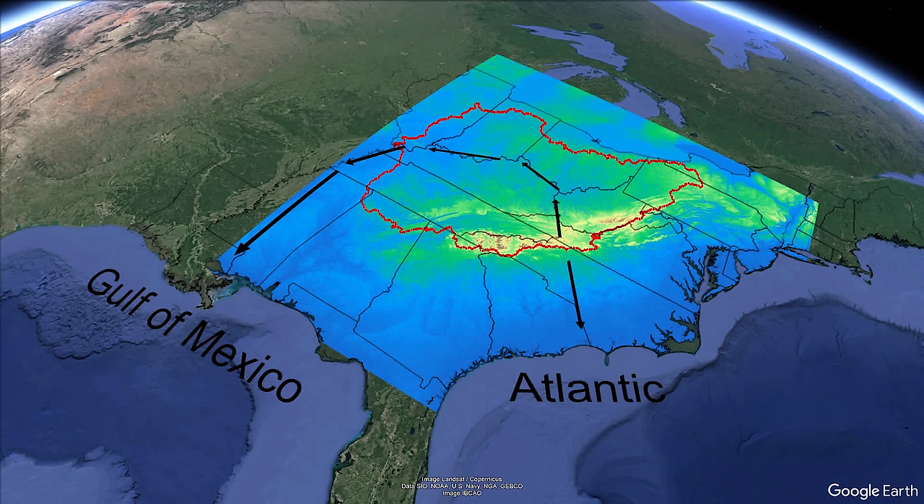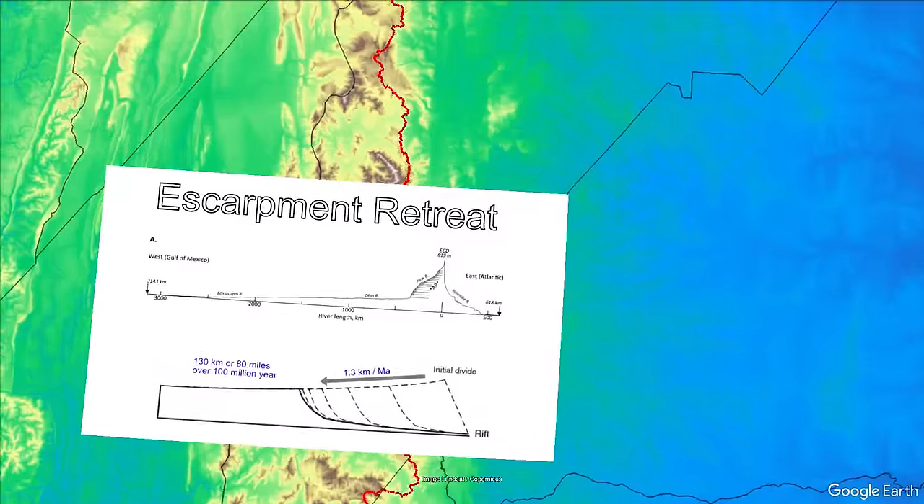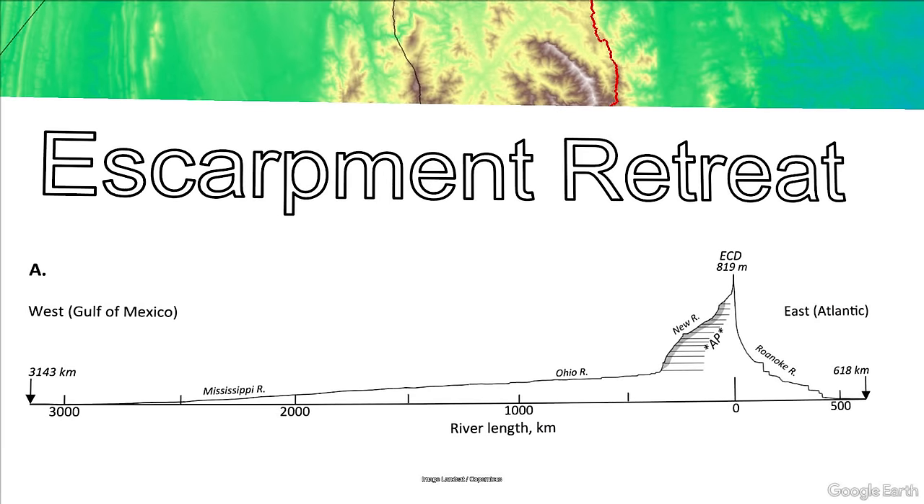The red line along the east edge of the Appalachians is the eastern continental divide. East of it, rivers are steep and flow a relatively short distance to sea level into the Atlantic Ocean. West of it, they flow a much longer distance all the way to the Gulf of Mexico. A graph shows the elevation profile of rivers on either side: the relatively short and steep Roanoke River draining east into the Atlantic, versus the overall less steep western path joining the Ohio River and eventually the Mississippi over a distance five times longer.